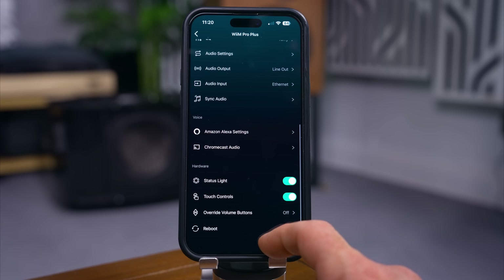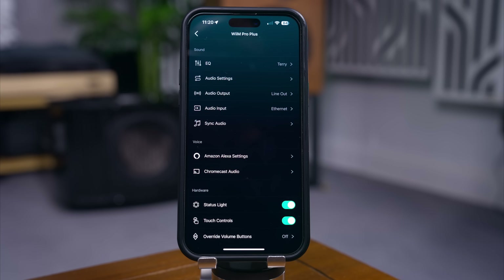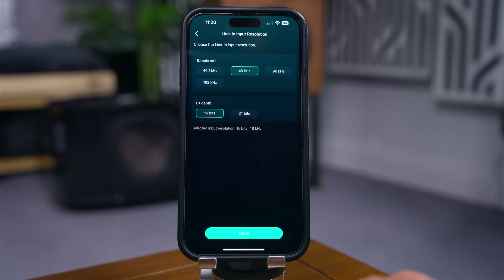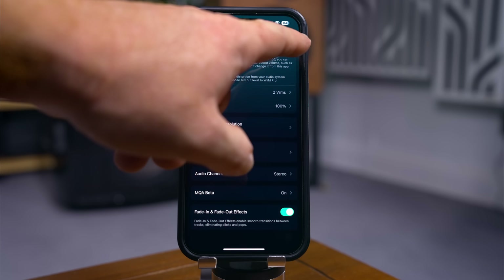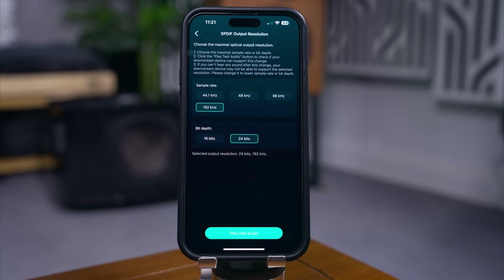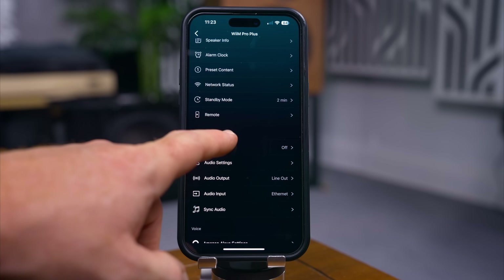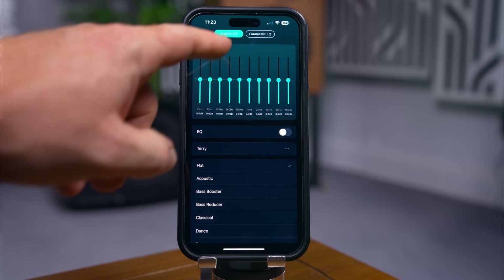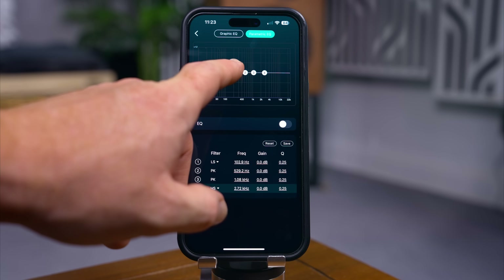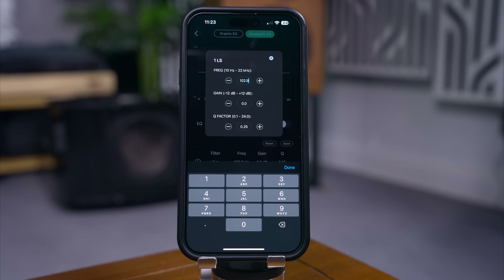Settings within the app cover app-level preferences, but what you really want is the settings for each WiiM device, accessed back in the Device tab via the cog icon. There are some really important options here, especially for sound quality. Audio Settings is a very important option: you can fix the volume at maximum, which I did for this review, and you can select your digital output data rate maximum, which is important for getting the highest resolution playback from your streaming service. There are two different equalisers built in — a standard graphic equaliser and a more technical parametric equaliser.